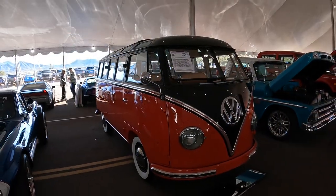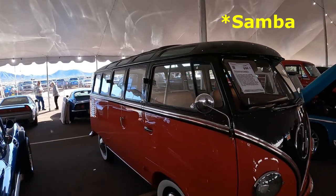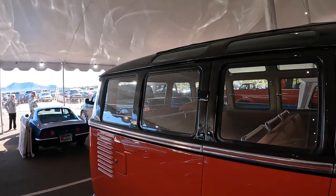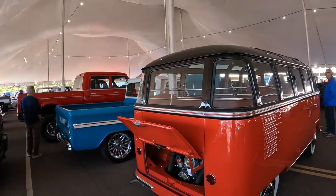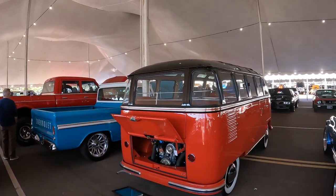VW bus, also known as a Samba. This is a 23-window, and this thing will go for incredible money. I don't understand it, but these things — I wouldn't be surprised if this thing made 200 grand. That's how popular they are.